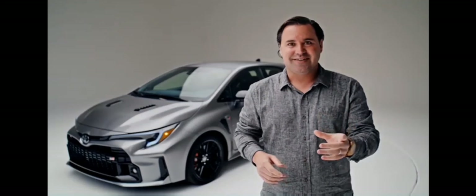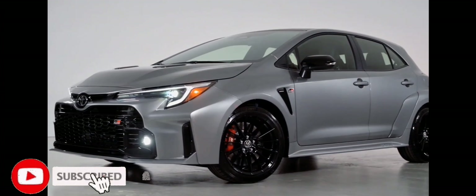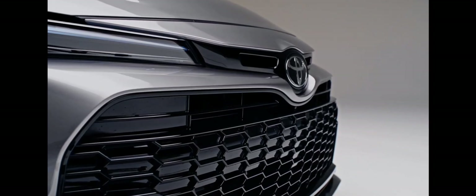Hey y'all, I'm Scott Evans, and I'm here to show you the coolest Corolla since the legendary AE86 — and it is wild. This is the GR Corolla, and that means it's hand-built by Toyota's Gazoo Racing division.